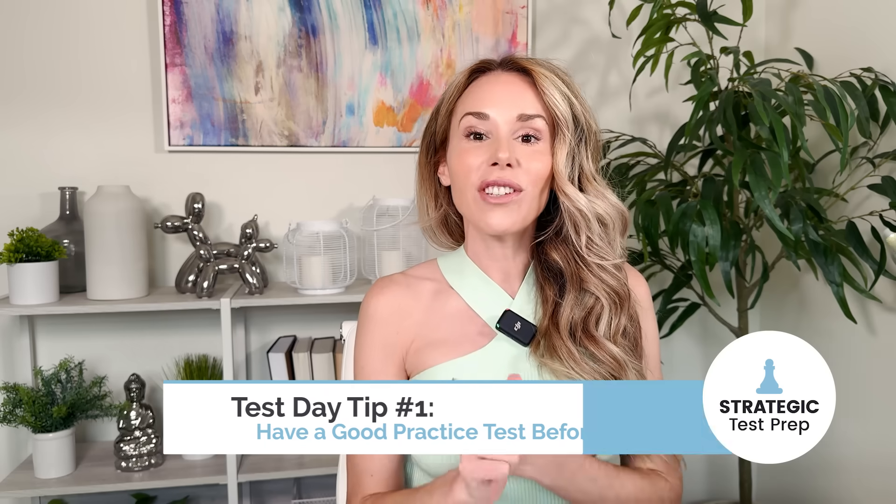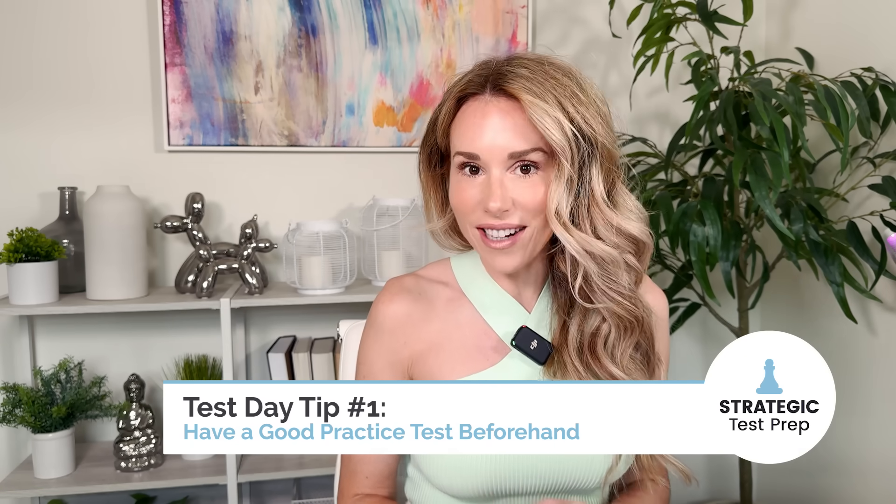I'm going to start with five general tips to help reduce your test-taking anxiety. Tip one: hit a home run on a practice test before you go into the real thing. There's nothing worse than having a terrible practice right before the real test — it deflates your confidence. Take a Blue Book practice test and keep taking it until you hit your goal score. That way, the win will be in your sails and you'll know that you can do it.